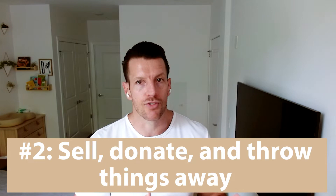Number two: sell, donate, or throw things away. While you're packing, try to get rid of things that you don't need. My recommendation is if you haven't touched an item in a year and it's not an heirloom or a memory, it's time to part with it. Try to at least donate items that are still in somewhat decent condition.